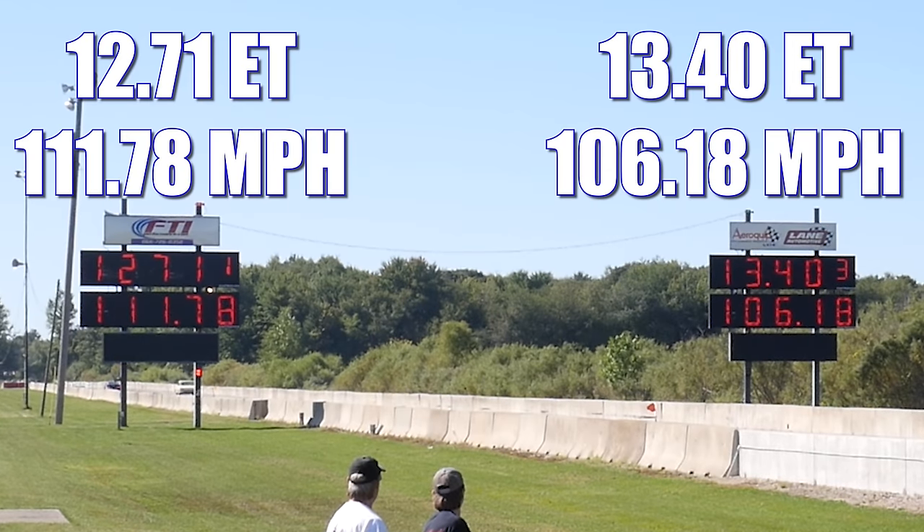In the second round, the Firebird again takes home the win, running an even quicker 12.71 seconds at 111.78 miles per hour. In the other lane, the Catalina might not have won the race, but it sure sounded good crossing the finish line in 13.40 seconds at 106.18 miles per hour. Pretty darn impressive for a car that size.